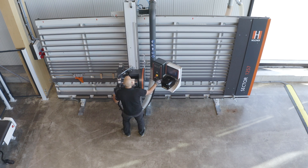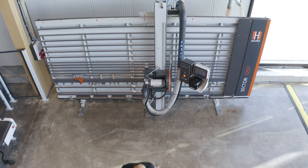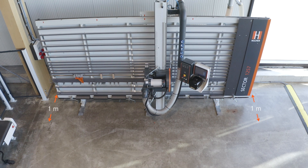Even if you have little space in your production facility, the vertical panel saw scores with a very small footprint starting at just 5 square meters.